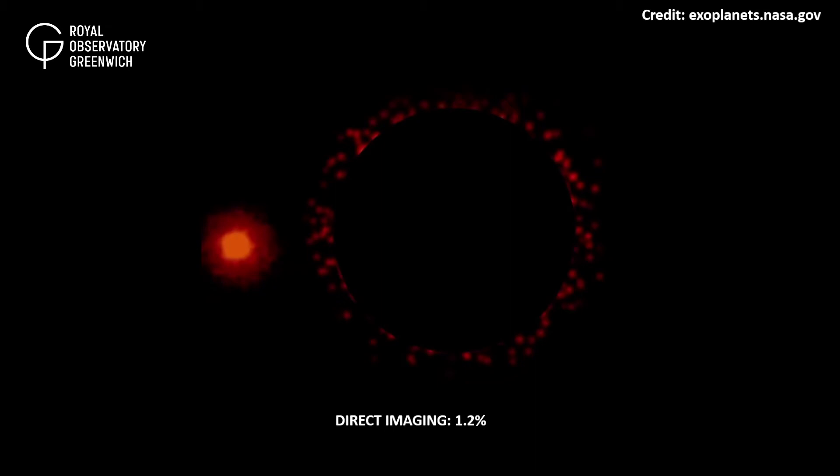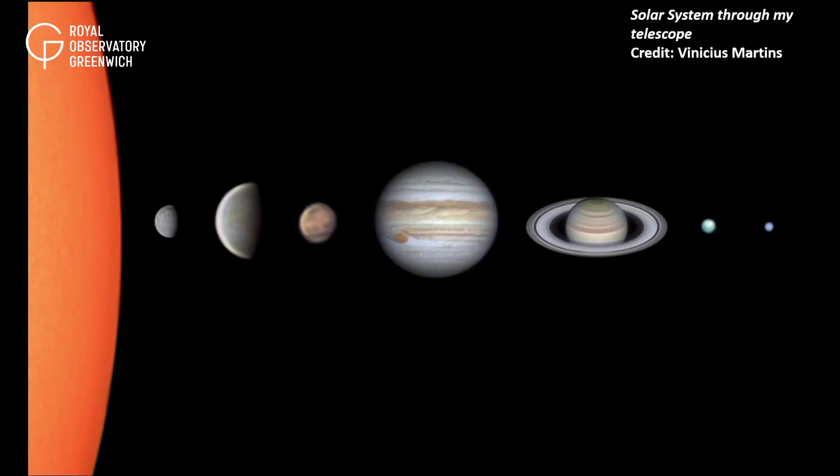So how does this method work? The planets in our solar system don't produce any light of their own. The reason we can see them is because they reflect sunlight. For exoplanets, the same is true — they would shine by reflecting the light of the star they orbit.